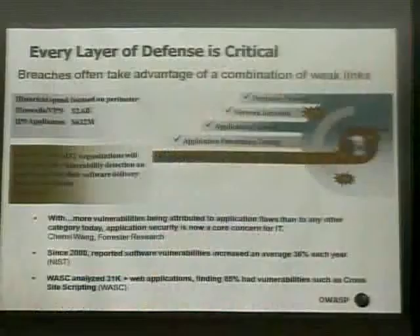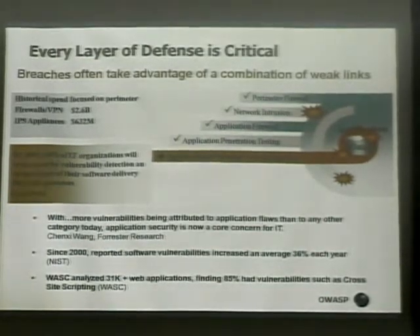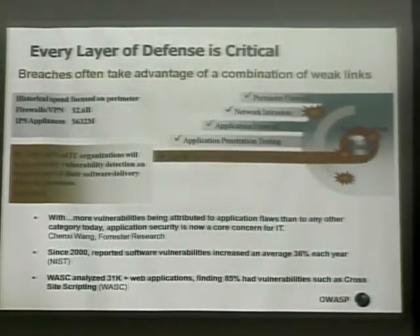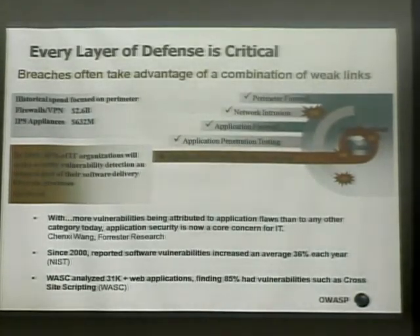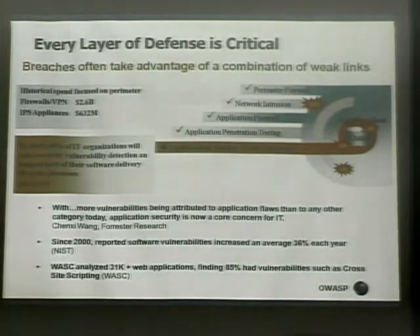I like this number from InfoWorld: by 2009, 60% of all IT organizations are going to make application security vulnerability detection an integral part of their SDLC. How many people here actually have application security as part of their SDLC right now? That's way less than 60%. So in three months, almost all of you — or at least half of you — are going to have application security and vulnerability detection as part of your SDLC.